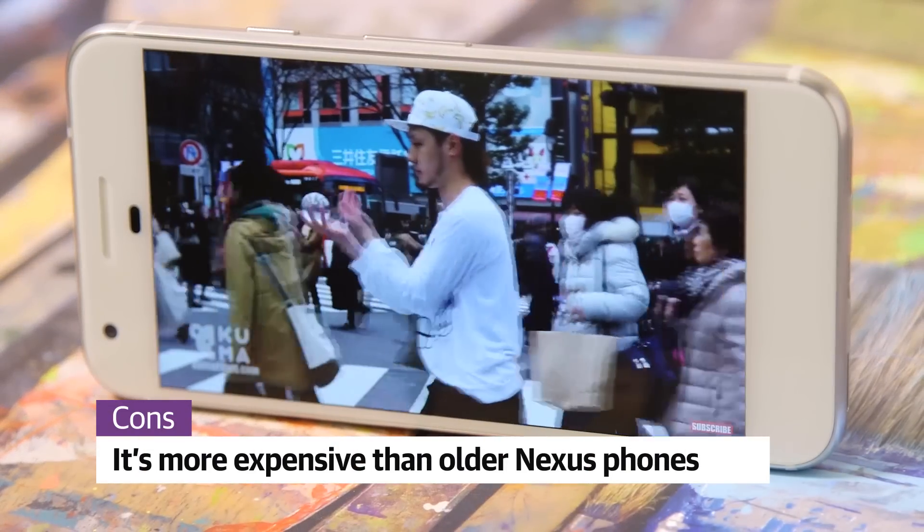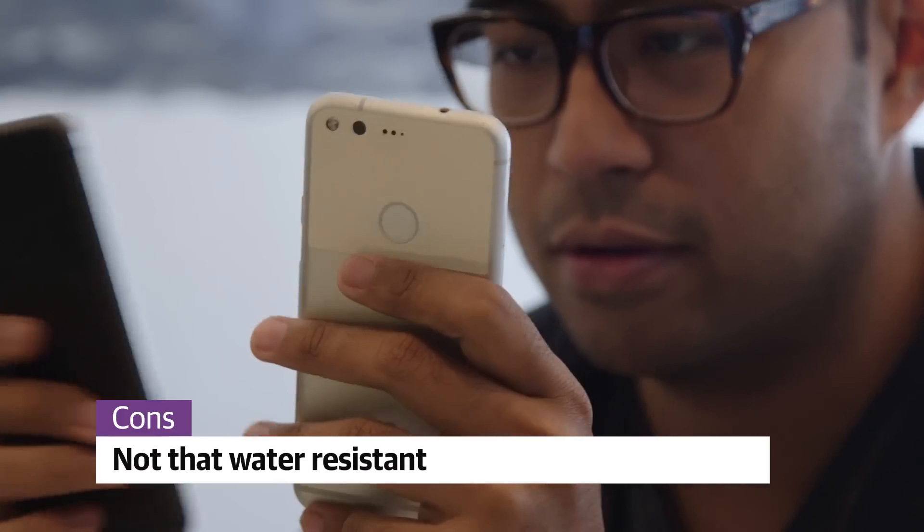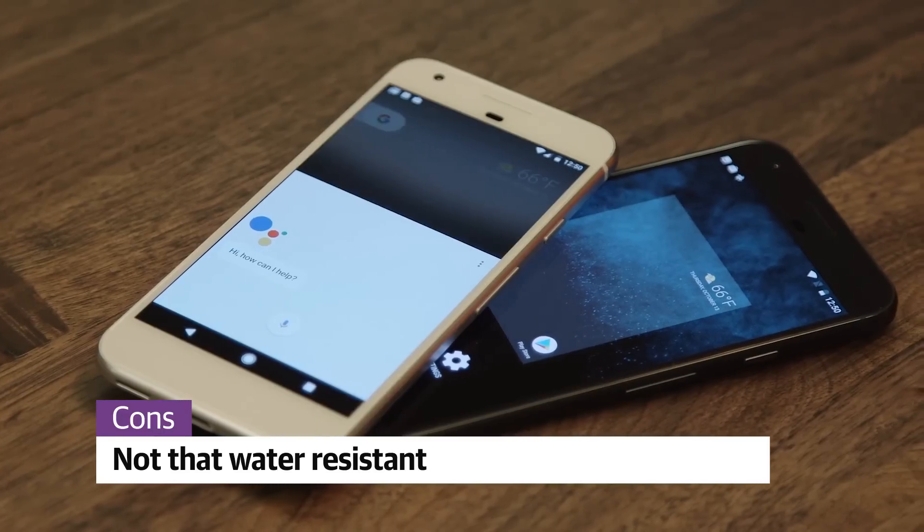The Pixel does have some shortcomings, though. It's more expensive than most of Google's old Nexus phones, and the phone's design leaves a lot to be desired. I also wish the Pixel was more water-resistant, a trait most of its biggest rivals have completely embraced.